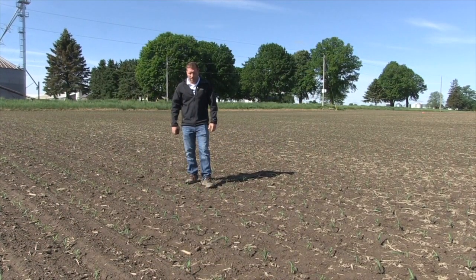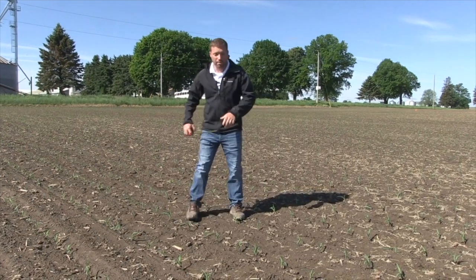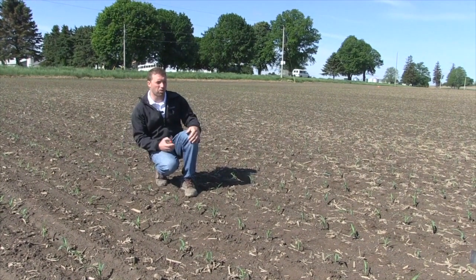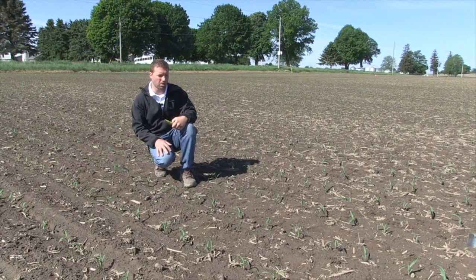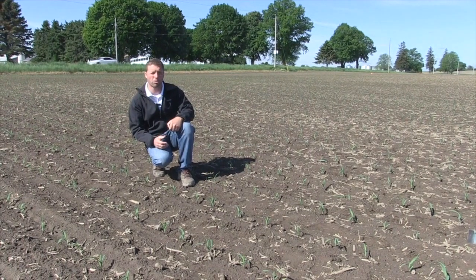The next thing I want to look at is plant spacing. In this field, we actually have very good plant spacing — most plants are consistently about eight inches apart, next to no doubles, and no large gaps other than what we saw with some corkscrew and leafing out underground. In terms of planter performance, we were bang on.